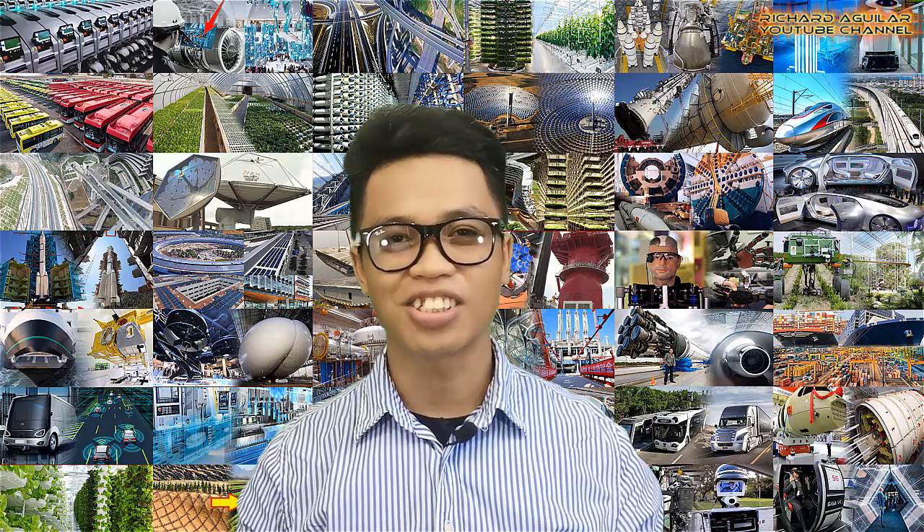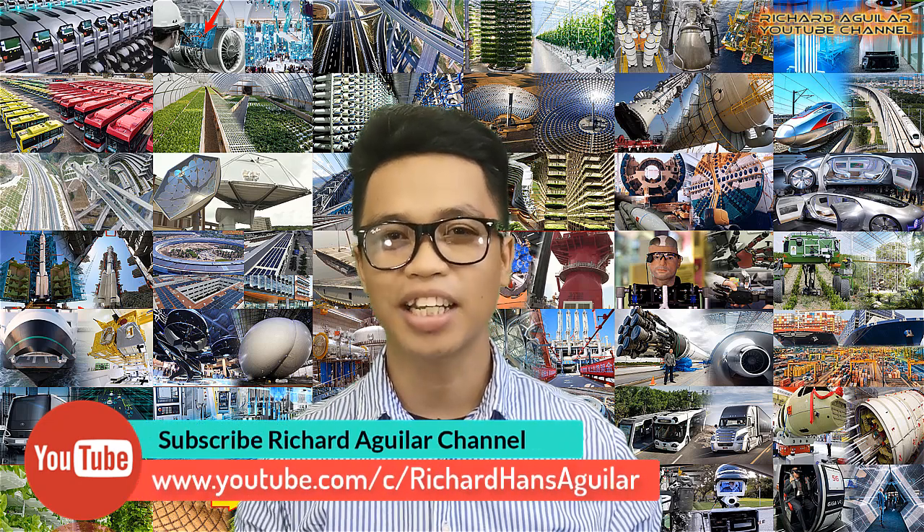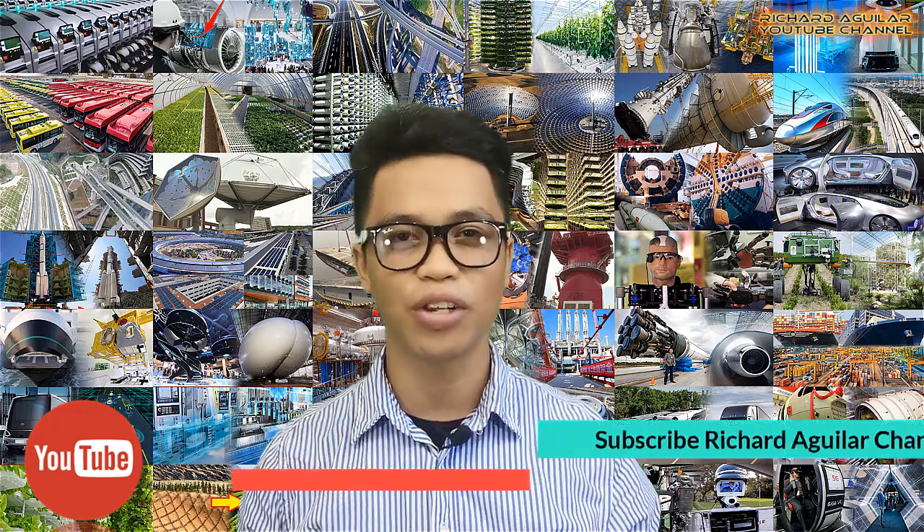Hey, how's it going everyone? This is Arthur and I'm back with something amazing to show you. But before we get into it, be sure to subscribe and ring the bell icon to keep you updated with our new videos.